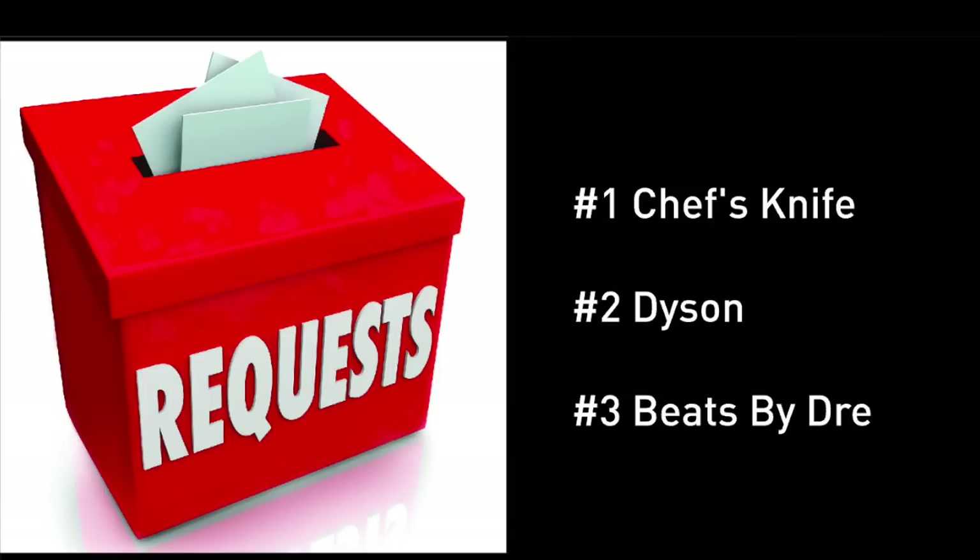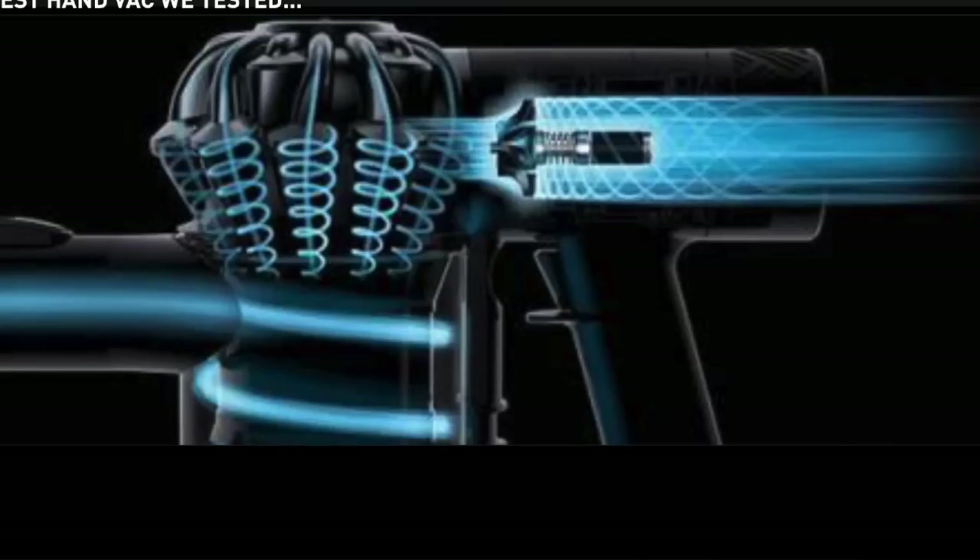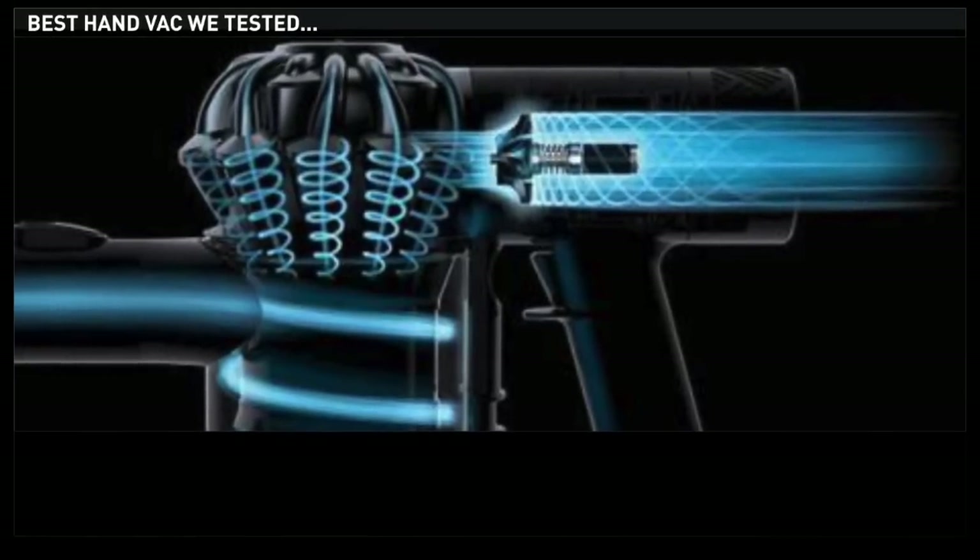I want to point out that other than Beats by Dre, which I just cannot handle talking about anymore for a while — I'm on a Beats break — the number two deal was Dyson, which I'm handling today.